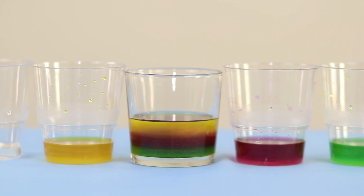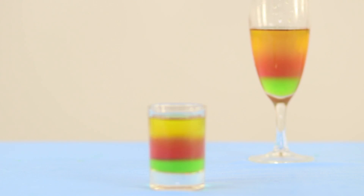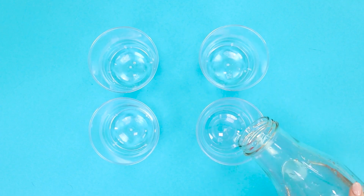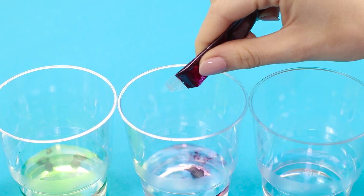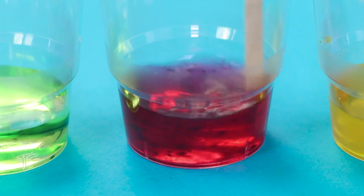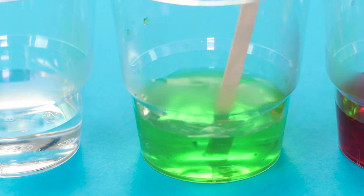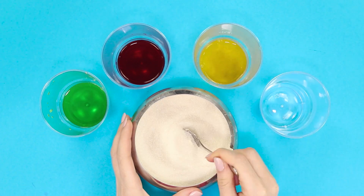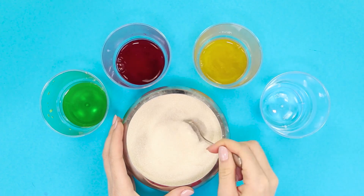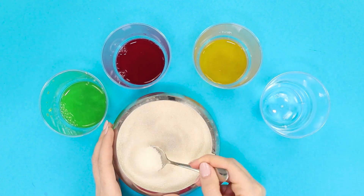Now let's introduce an amazing physical experiment which is easy to make at home. You need four glasses of ordinary water. Add food coloring to the water for it to look more impressive. Leave water without impurities in one of the glasses. Stir thoroughly the contents of the glasses. Add sugar to the glasses: two teaspoons of sugar in the yellow water, four teaspoons into the red one, and in the green one — the most sweet — put six spoons.